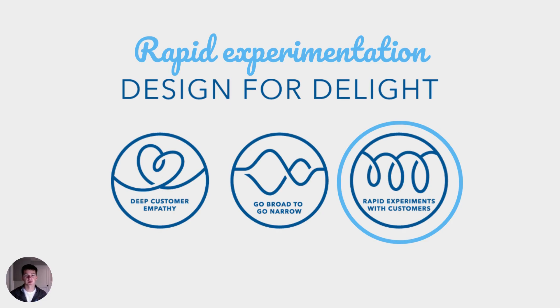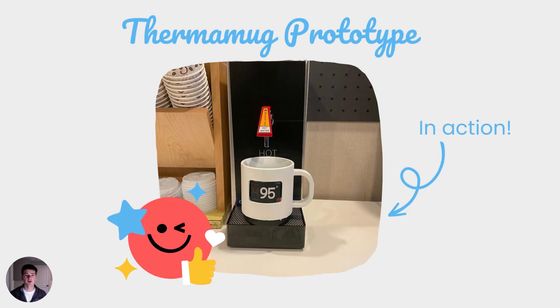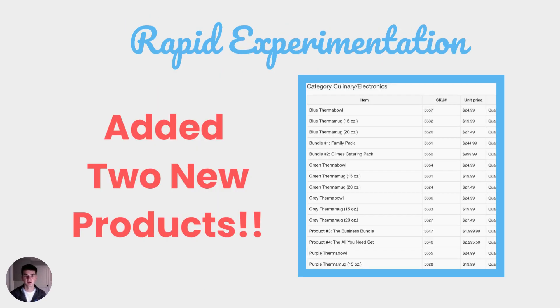Next up was rapid experimentation. We created a Thermo Mug prototype which is proudly in action at the LEU Post Bookstore in this picture. Additionally, we added both these products to our POS system and to our website, making them official Climb products.